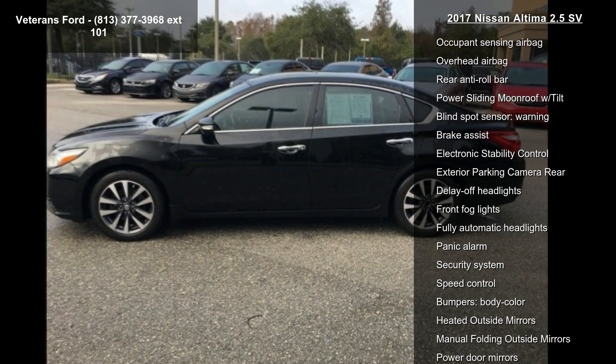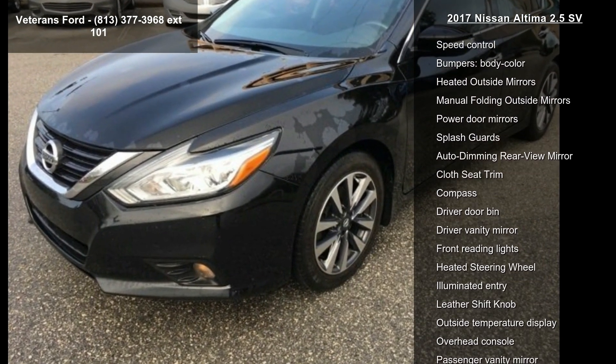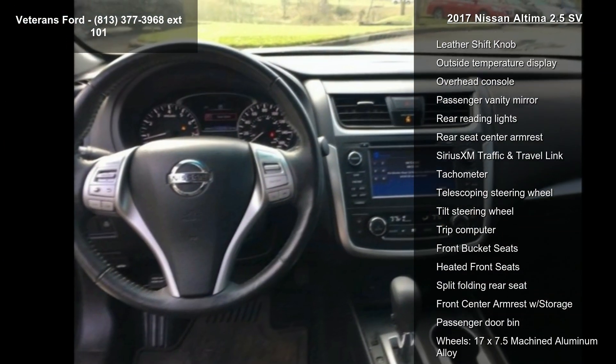Nissan Connect with Navigation, Radio Data System, and AM FM CD MP3 Audio System with Sirius XM. If you are looking for a solid pre-owned car, this might be the one.